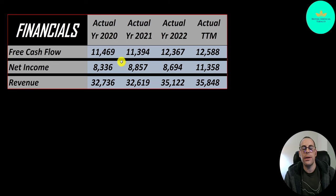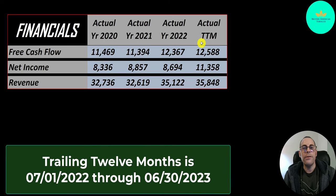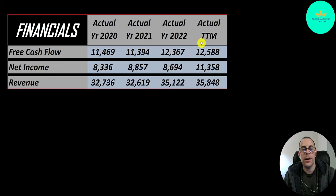Free cash flow is cash flow from operations minus capital expenditures. Like most tobacco companies they have a lot of cash flow and it pretty much goes up each year from 11.5 billion to 12.5 billion. They report their financials in British pounds; I converted to U.S. dollars since we're looking at the ticker that trades in the United States. Net income is the profit or loss on the income statement — revenue minus expenses — and that's consistent from 2020 to 2022.